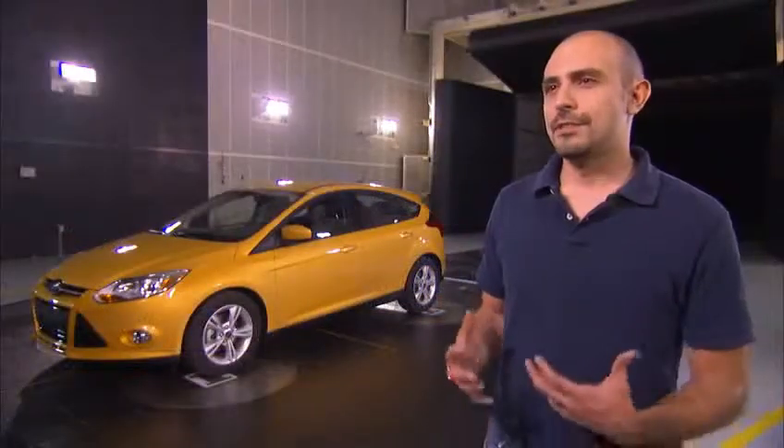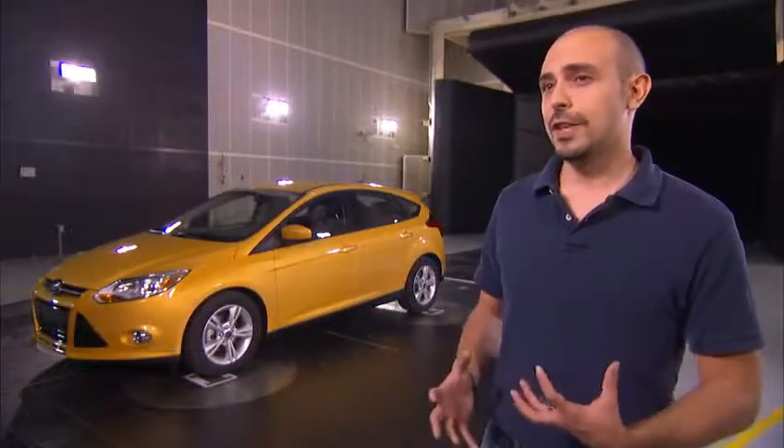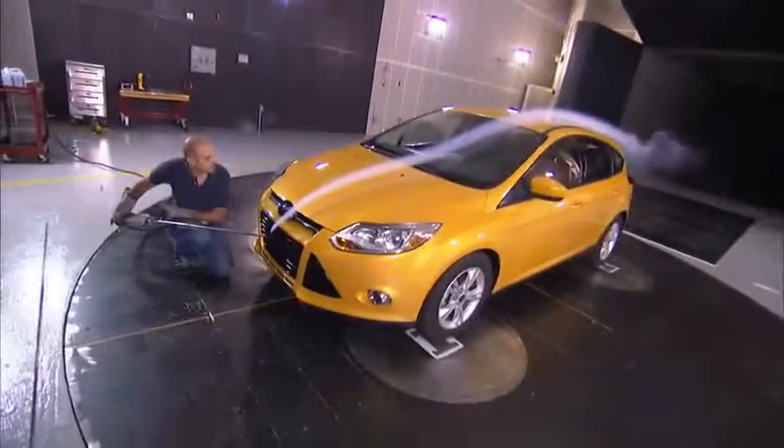I think overall it's just a fantastic vehicle. It looks cool, it's a great driving experience, and I can't wait to get my own.